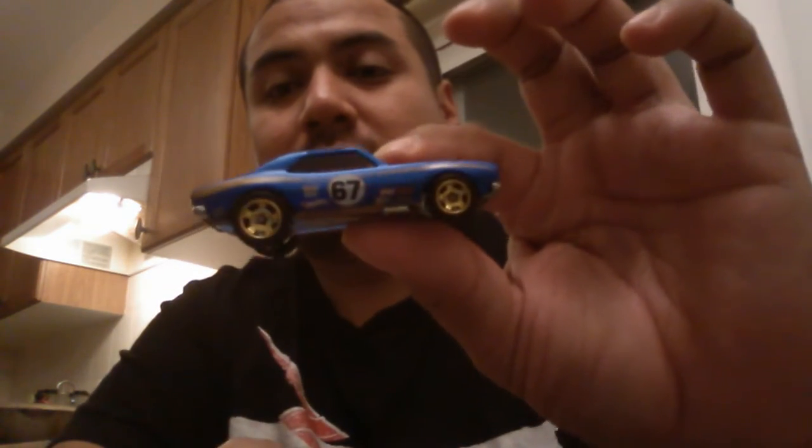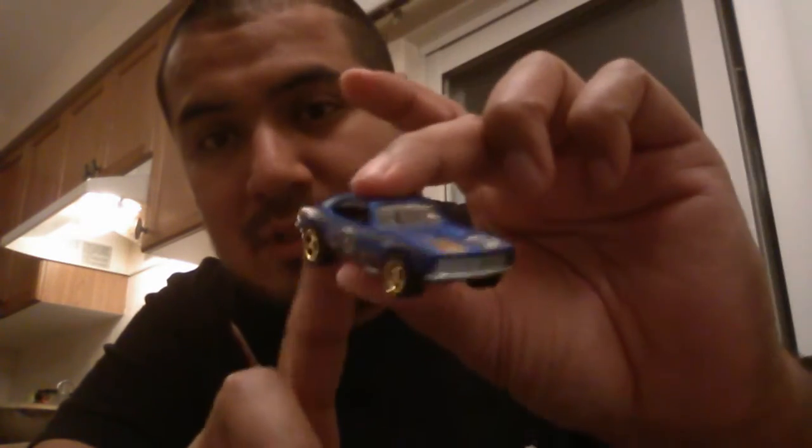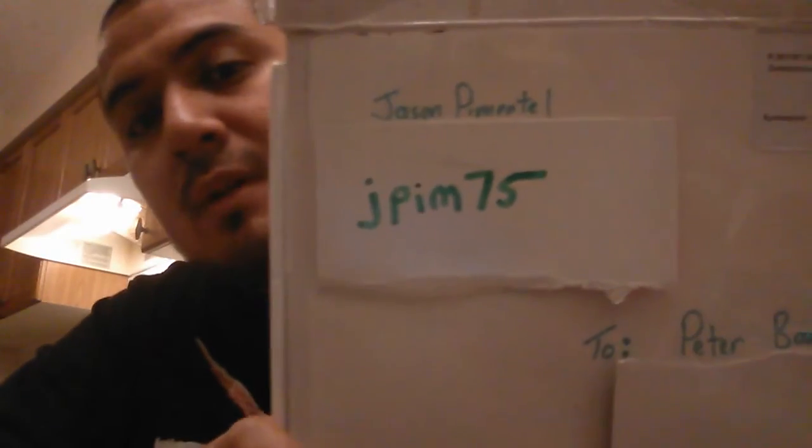So there you have it guys — sweet little trade. Love this Camaro, this is awesome. Going to put that in the display case right away. Again, the original trade was for the Night Burner — these are just some sweet extras, so thank you so much. I'll definitely be doing more trades in the near future. You already know about a Mustang I set aside for you — keep an eye out. Jason, thanks again, and guys if you don't already subscribe to him, it's jpim75 — check him out and subscribe. Thanks guys.